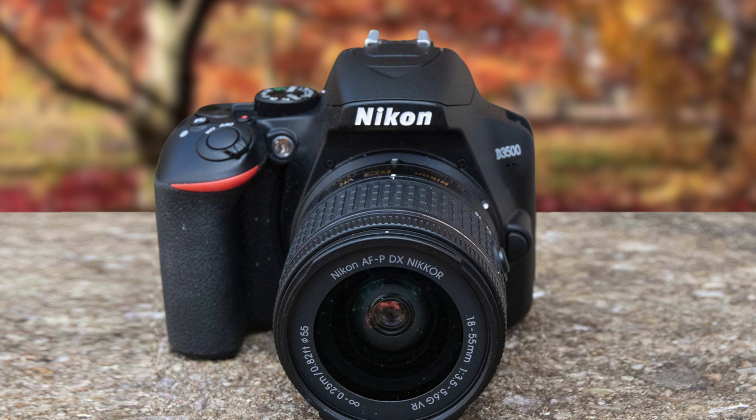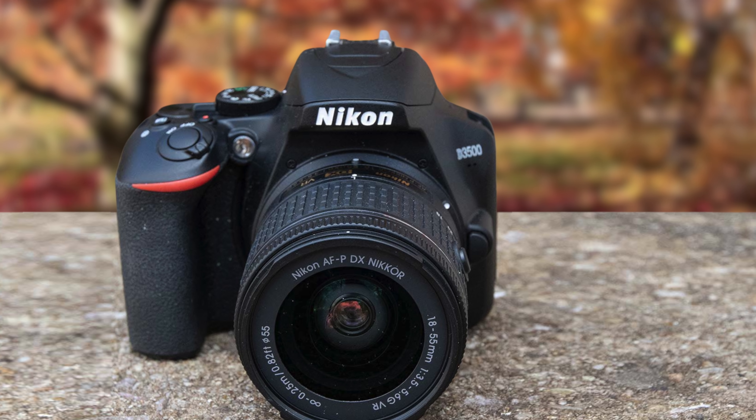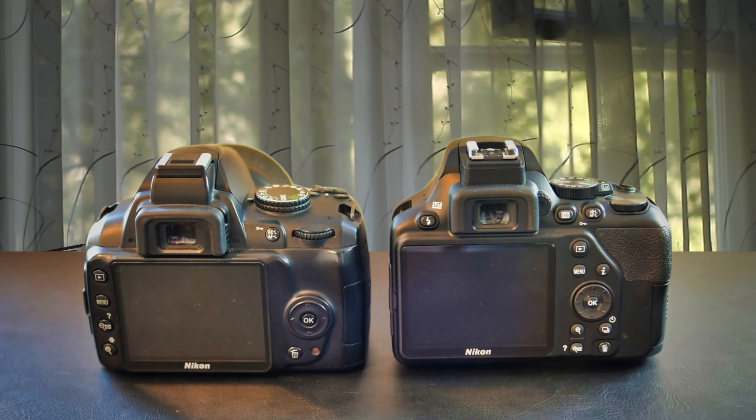It has plenty of picture control options — seven modes: vivid, standard, monochrome, neutral, landscape, flat, and portrait. When it comes to battery life, this camera has one of the best battery lives. It can last you for days if you shoot through the optical viewfinder.